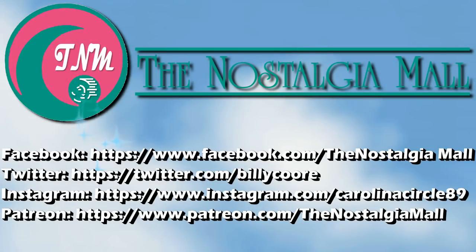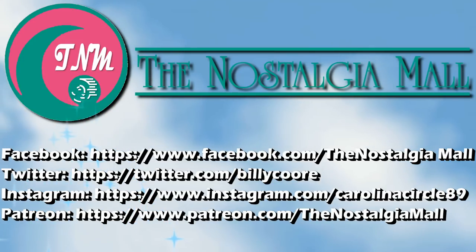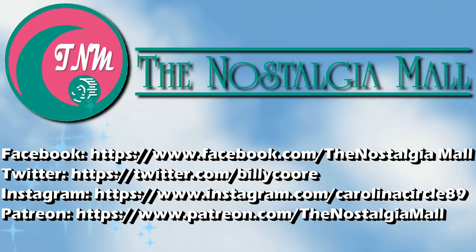Thank you for visiting the Nostalgia Mall. If you like what you saw, please like, subscribe, and follow me on Facebook, Twitter, and Instagram. You can also support me on Patreon if you'd like — links to all of these are down below. Until next time, this is Billy Corr signing off.